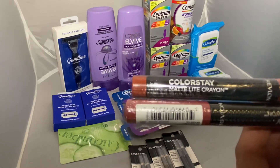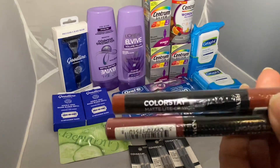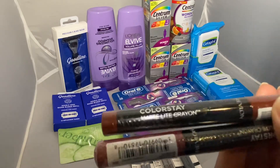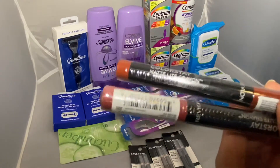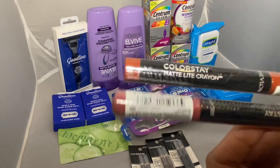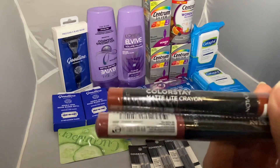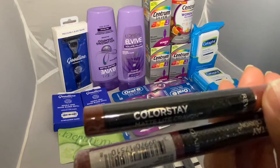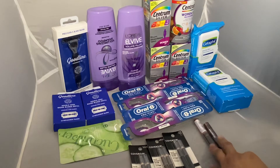Both are three dollars each, so that's a total of six dollars, lowering my cost to $13.98. Then I got back five dollars in Extra Bucks. I have two Ibotta accounts and submitted to both, getting a total of ten dollars back from Ibotta. That makes these two items completely free plus a one dollar money maker.